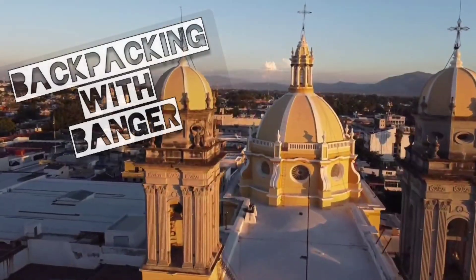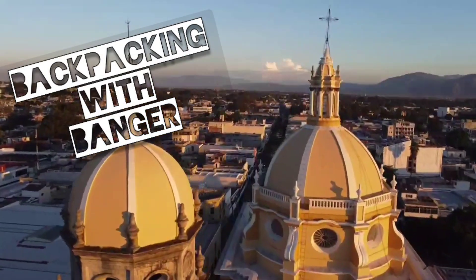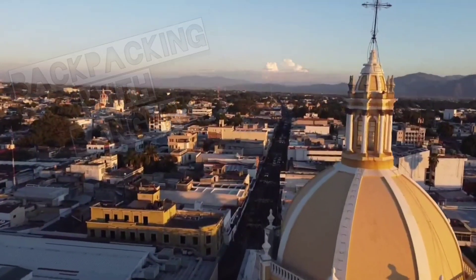Welcome back to Backpacking with Banger. We are now in Kalima, Mexico. Alright guys, I'm trying out a new meal today. This is called guisado, I believe. Yep, guisados.